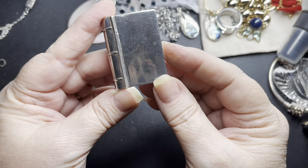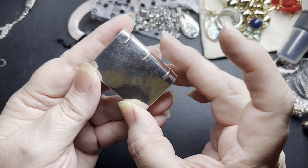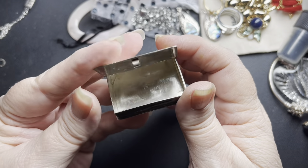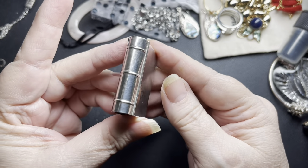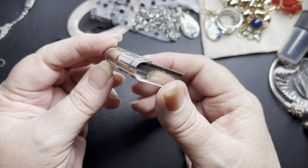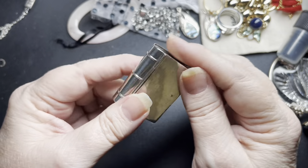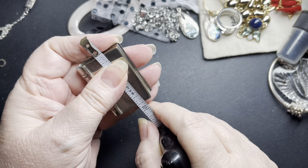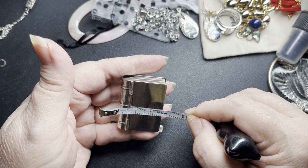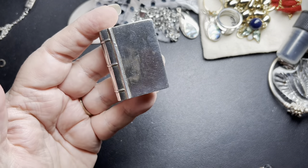Then we have this sterling book-shaped pill box or snuff box. It is sterling silver, marked 925 right here in the center. This is in excellent condition — looks just like a little book. It is one and three-fourths of an inch by one and three-eighths of an inch by a half inch. And $60 on that one.